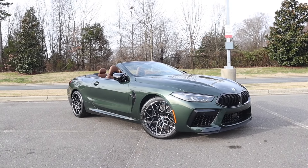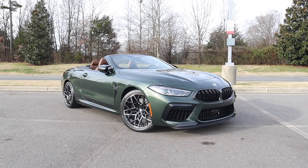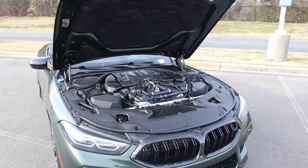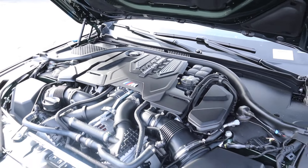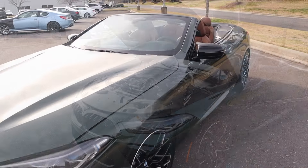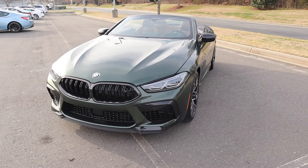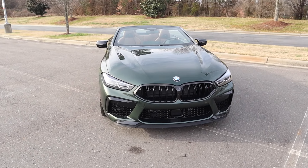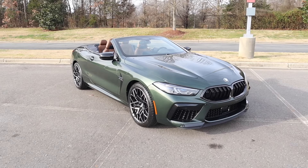This M8 is finished off in a very beautiful Malachi Green Metallic. MSRP is just over $165,000. It's powered by the 4.4 liter twin turbo V8 paired to an 8-speed automatic transmission, pumping out 617 horsepower and 553 pound-feet of torque. That power is sent through the xDrive all-wheel drive system, propelling this 4,500 pound convertible from 0 to 60 in 3.1 seconds. It has a top speed of 190 miles an hour.